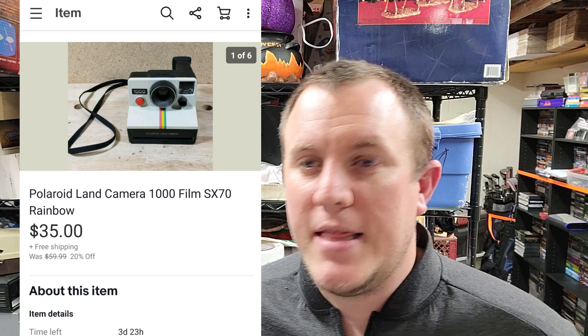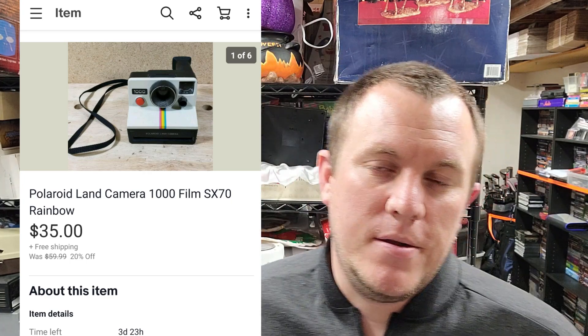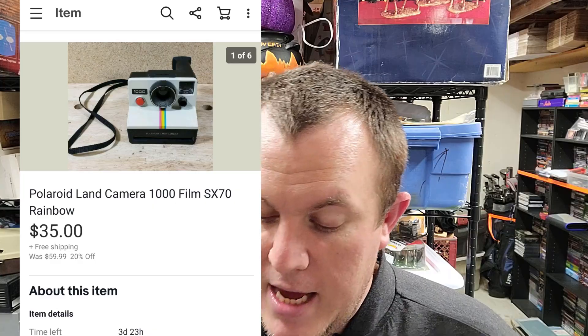The heavier media mail ones seem to get lost or get stuck, or wind up as an empty box arriving. The heavier ones get held up every once in a while — I'm not saying it'll always get stuck, but those are the ones I have more problems with. Here's a little Polaroid — one of the Rainbow Land cameras, the Polaroid 1000. It sold for $35 shipped on a best offer. I had it listed for like $45, we went back and forth and met at $35. I think it's worth a little more but I just wanted to get rid of some stuff and get it out of here.